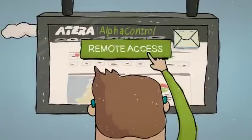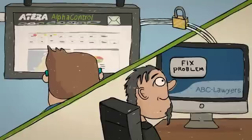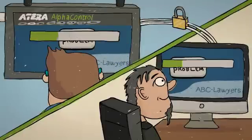Using our instant remote access, you can fix issues faster and with less cost, usually before your customers even know they have a problem.